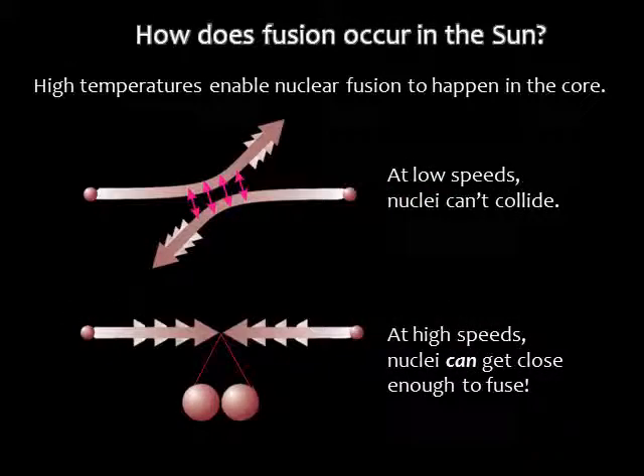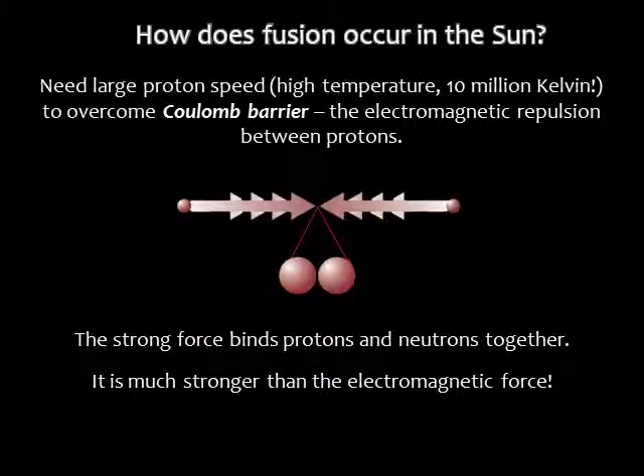Fusion happens because it's hot in the core. Temperature is motion, so in these very hot conditions, the nuclei are moving around at enormous speeds. The sun is mostly hydrogen, or single protons. Two positively charged protons want to repel due to the electromagnetic force. Therefore, in order for the protons to fuse, the collision has to be big. If there's enough energy, they can overcome the repulsion and fuse. Sticking together two protons is not easy, but the strong force can overcome the electromagnetic force once the protons are close enough.